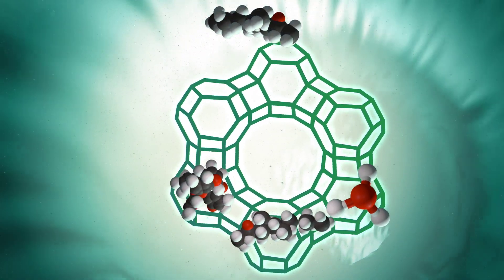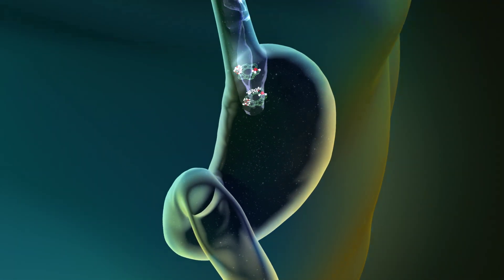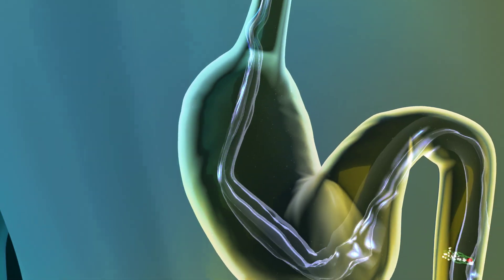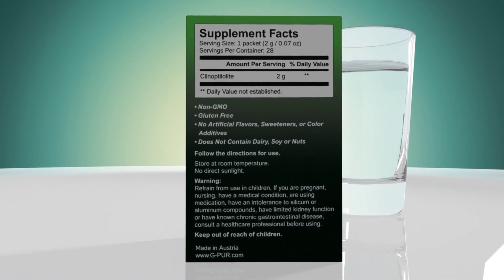Once bound to G-Pure, these substances are then transported out of your body by natural digestion, helping you take better control of your diet and overall health. G-Pure is the only known CLN to have received a letter of no objection from the FDA and is 100% safe for consumption.